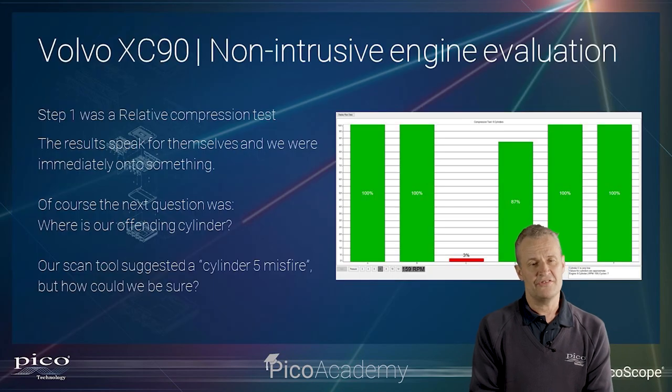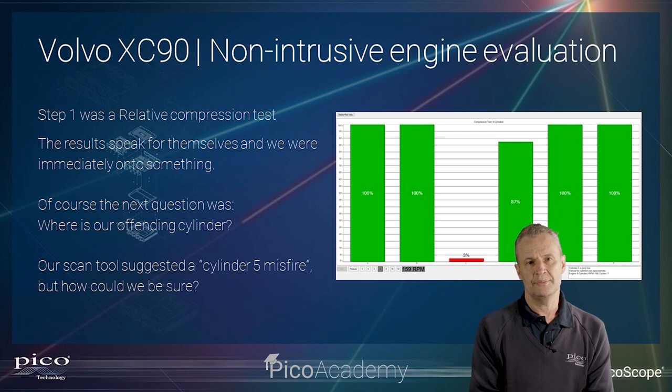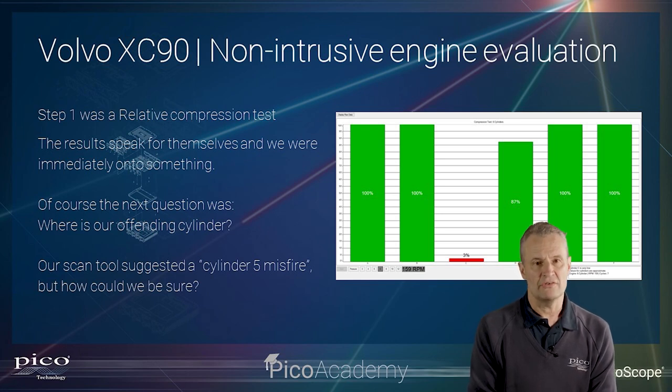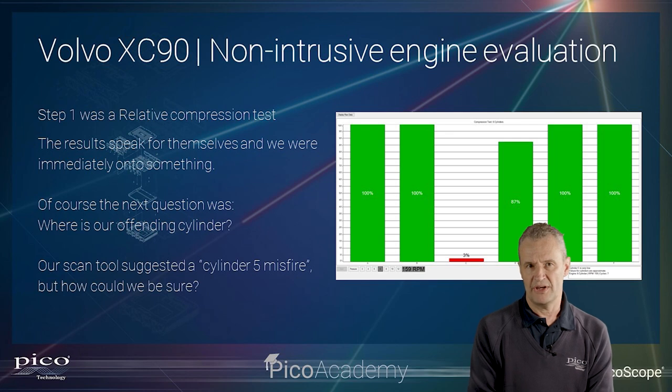Here we are — this is possibly the most straightforward test in the Pico Diagnostics Suite, and probably PicoScope as well. It's no more than connecting a test lead across the battery to channel A, preventing the engine from starting, and cranking with the throttle wide open. These results speak for themselves. We've clearly got a cylinder down — it looks like we have no compression at all on one cylinder. Remember it's a relative compression test, comparing the worst performing cylinder with the best. Now we've found a cylinder that's down, but how do we know it's cylinder 5?